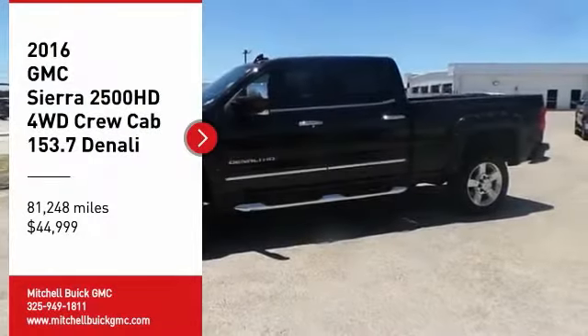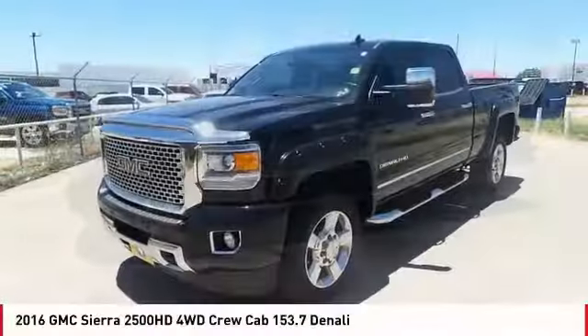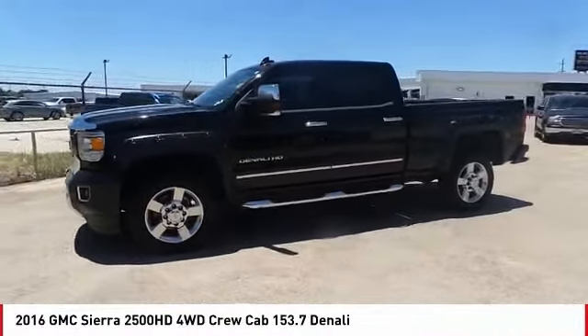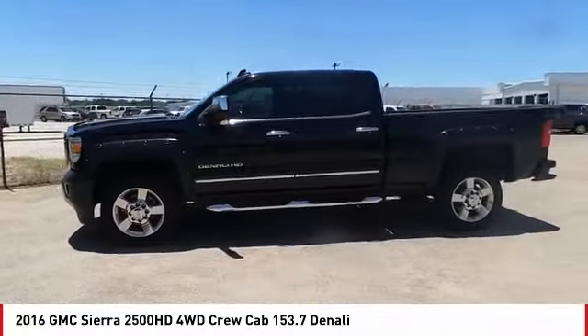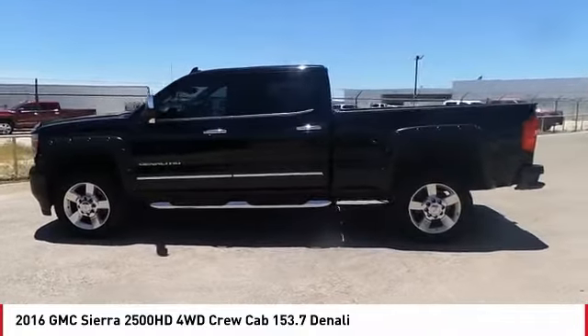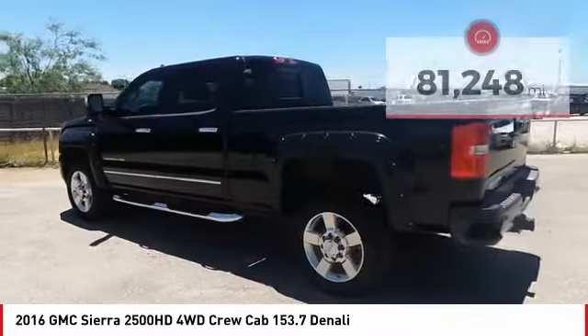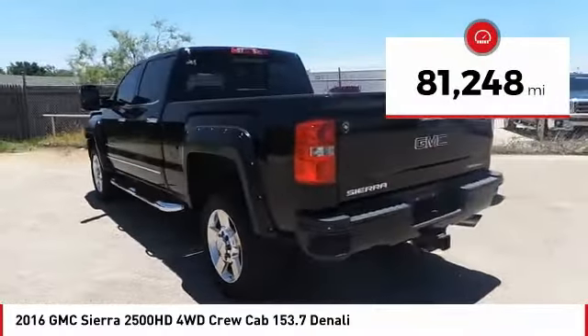Come test drive the 2016 Sierra 2500 HD. The GMC Sierra 2500 HD has all your workhorse basics covered. No worries here. It is priced below $45,000, and this vehicle has less than 85,000 miles.